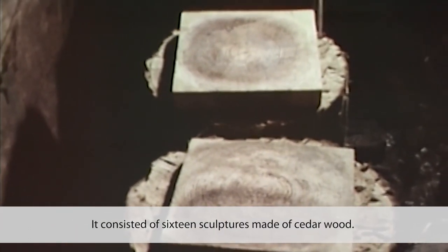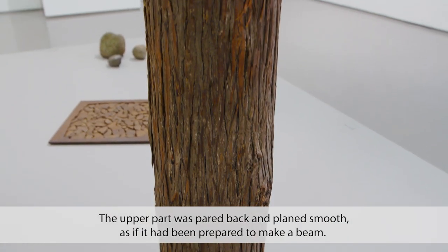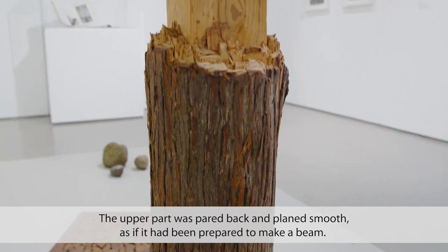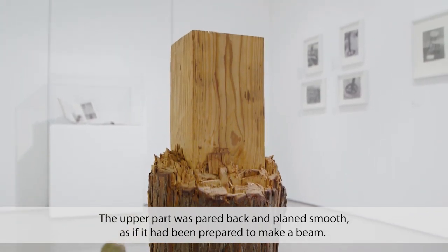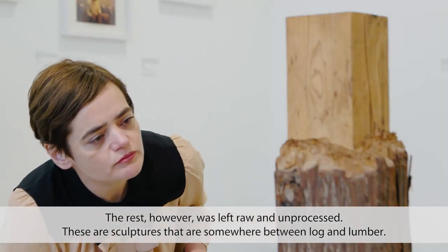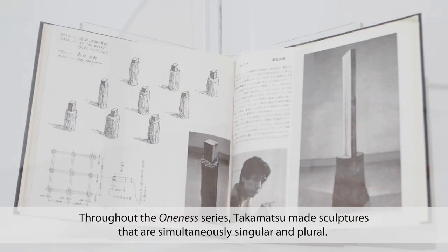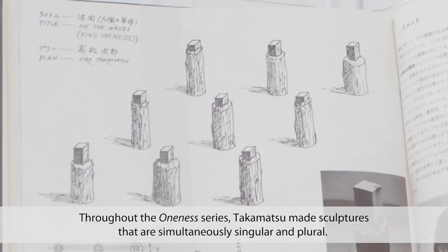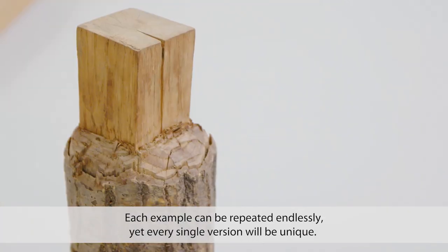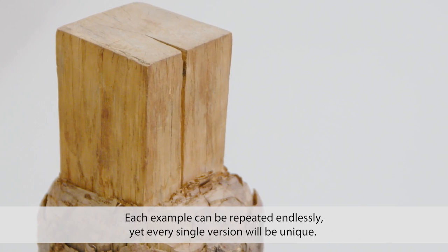The Oneness series consisted of 16 sculptures made of cedar wood. The upper part was pared back and plain smooth — it looks as if it has been prepared to make a beam that you might build a house with. The rest, however, was left raw and unprocessed. These are sculptures that are somewhere between log and lumber. Throughout the Oneness series, Takamatsu made sculptures that are simultaneously singular and plural. Each example can be repeated endlessly, yet every single version will be unique.